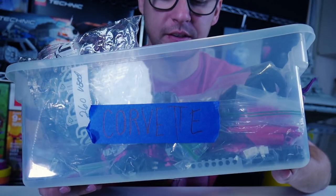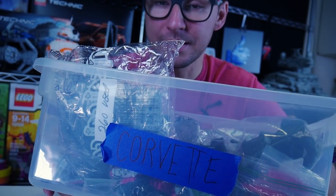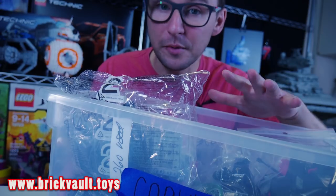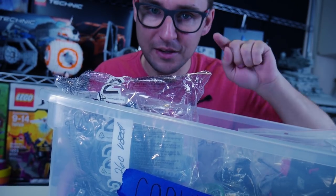We're just about to start the stream of this beautiful 1969 Corvette Stingray — that's a Chevrolet, a beautiful classic muscle car that we're gonna build. It's available on our web store brickvolt.toys, check it out. We'll see you on the stream right now.